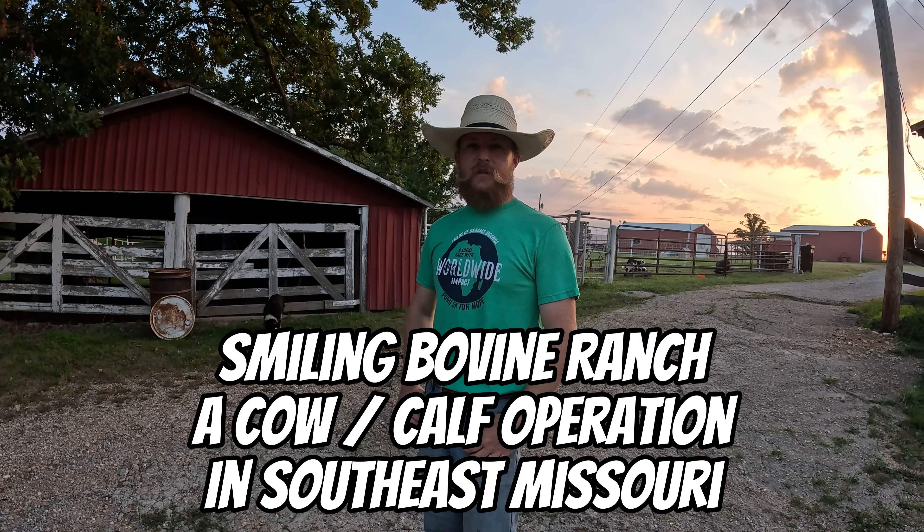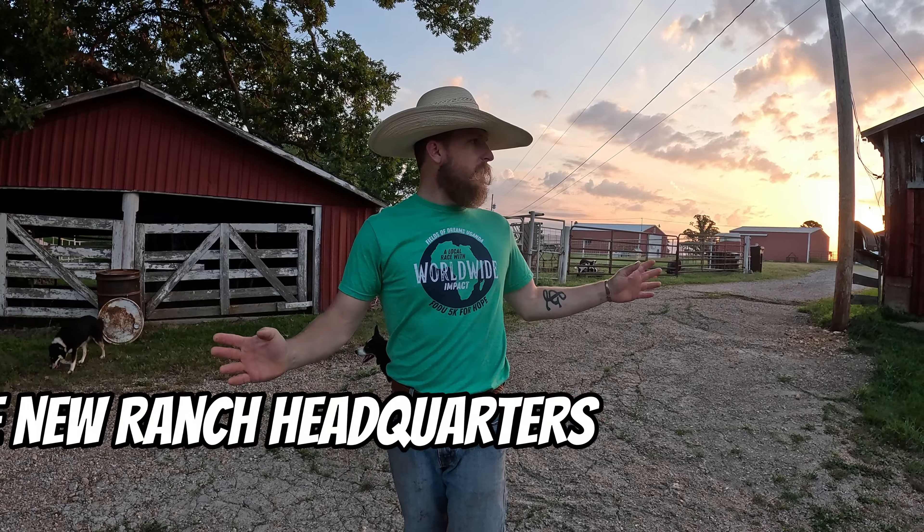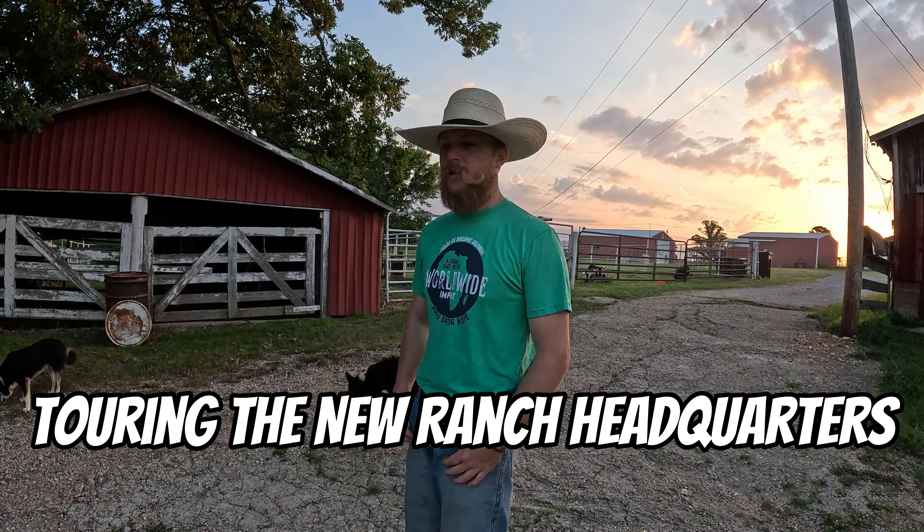Hey everybody, I'm Joey from Smiling Bovine Ranch and today we're going to take a look at the new headquarters. We're still moving in so everything's just kind of thrown randomly, but let's take a look.